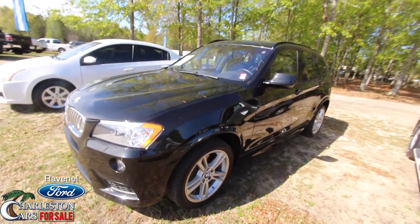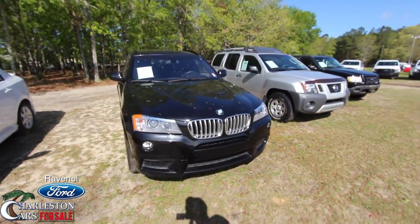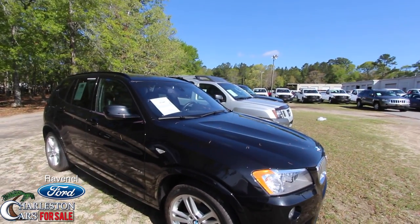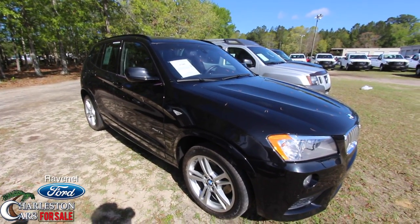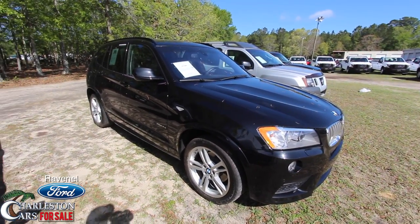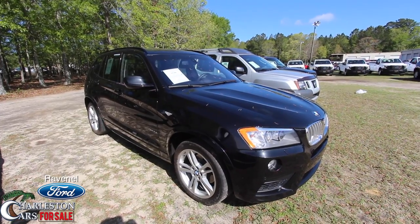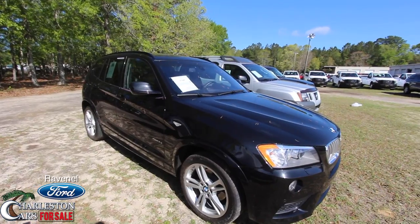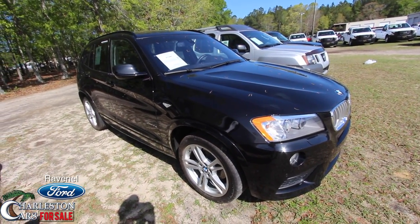So what do you need to do to buy this one? If you don't live in the Carolinas, go to ravenelford.com and send an email or give us a call. If you live in the Carolinas, just drive 15 minutes south down Savannah Highway past the Citadel Mall — Ravenel is right off Highway 17. Come in and test drive it with one of our sales guys. No dealer admin fees, no doc fees, just good old car buying. Make sure you subscribe on YouTube, let us know what you think about the video and the car. Have a great day from Charleston Car Videos and Ravenel Ford!